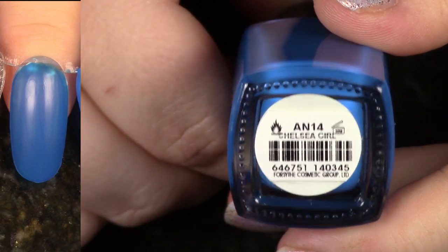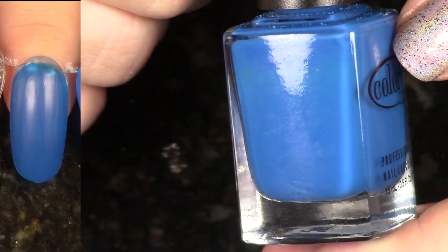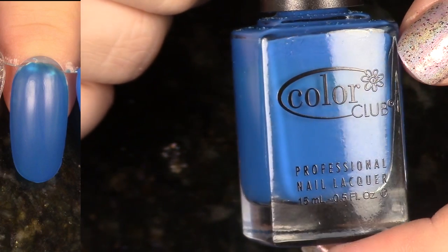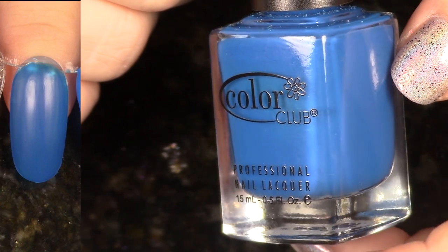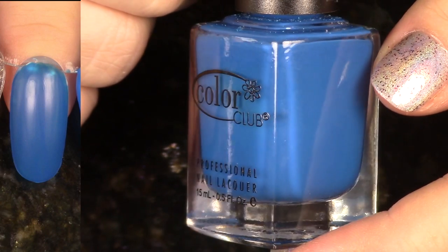Another blue — we have Chelsea Girl this time from the old school Poptastic Neons. As you can see, this isn't really a neon shade, but it does have that kind of formula where it's not super opaque — better with a white base, just not my favorite kind of formula. And if I remember right, this one kind of stains, so I'm going to pass it on.